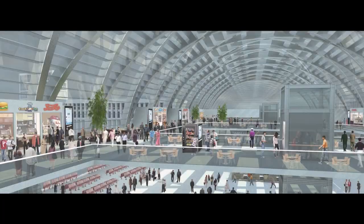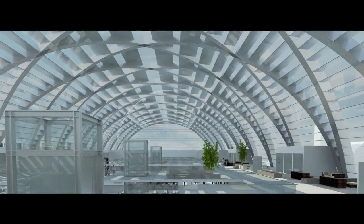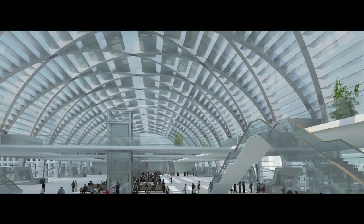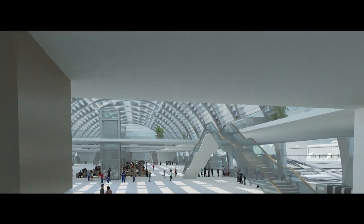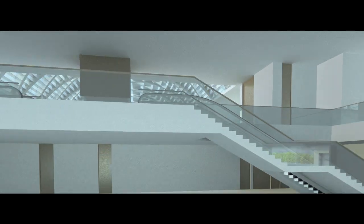The main hall has fairly large waiting spaces with comfortable seats. Glass elevators take you down easily to the platforms, and each platform is accessible by escalators and staircases on both sides of the concourse.